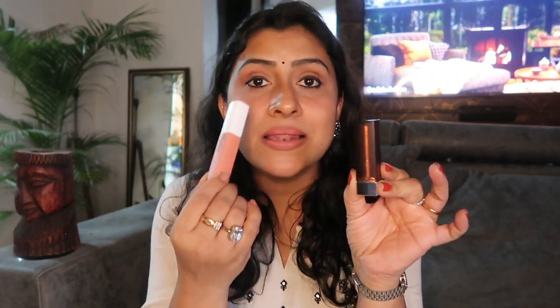Next is Maybelline Matte Ink Liquid Lipstick. This matte lipstick looks very washed out when you apply it. But I definitely want this one, especially when I want my lips to appear plumper and bigger. How I use it: I use this first lipstick as a liner on the outer part, and then use the matte ink on the inner part. What happens is my lips appear really big - not like a duck, but a little plumper and fuller.